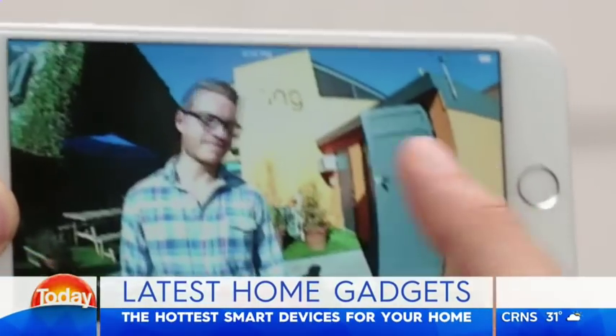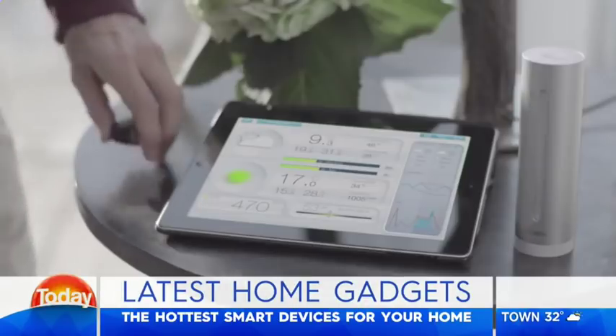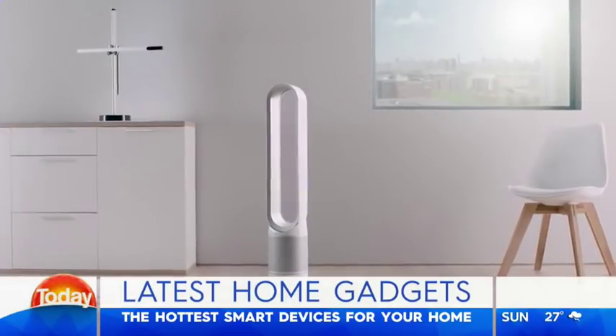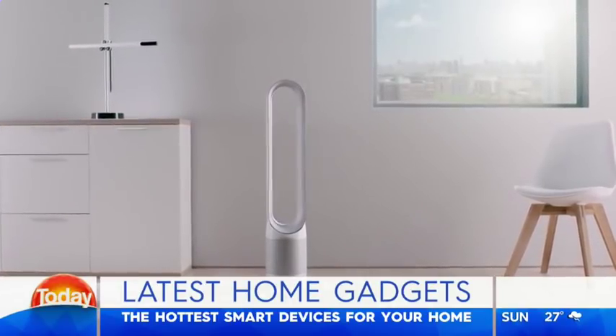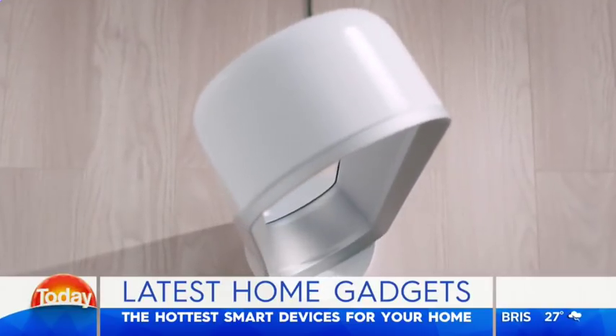Welcome back to the program. Check this out. Are you tired of looking after your own home? Well, we have a heap of new gadgets designed to make life a whole bunch easier for you. That's right, and they are so cool. From robot lawnmowers to high-tech beds, today tech expert Trevor Long is here with the details. Trevor, we're loving some of this stuff.